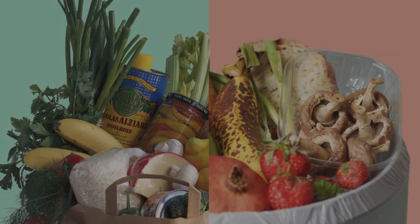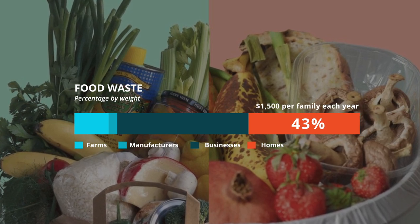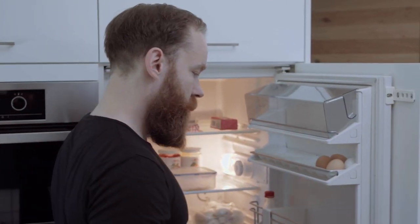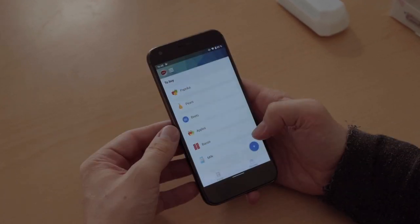The average consumer wastes 40% of groceries, which is over 225 pounds of food per year and worth $1,500. What if you could easily upgrade your current fridge to make it smarter and help you cut down on your grocery bills, save time, and also plan meals?